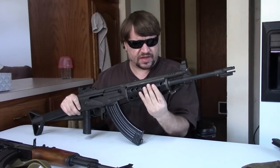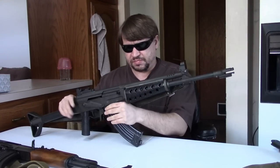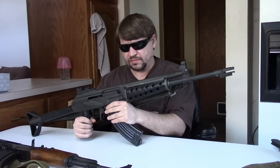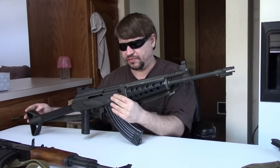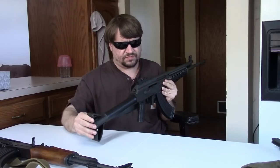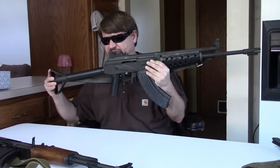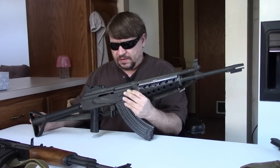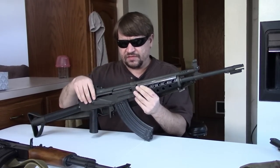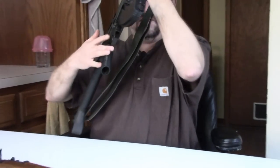We have the early pattern handguard made of a hard Bakelite-type material with a metal heat shield — it's ventilated. We have a similar pistol grip with a metal core. The fixed tubular stock is an improved version of the original M60 stock, made stronger. It has a cheek piece and a cleaning kit stored inside — a sectional cleaning rod with brushes. Pretty neat use of space.